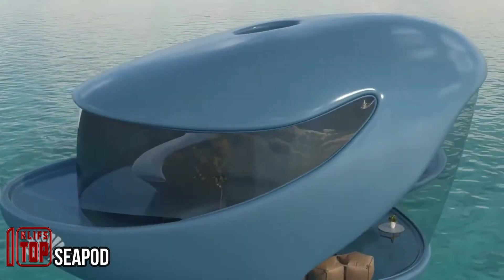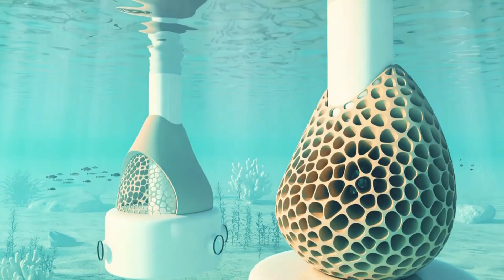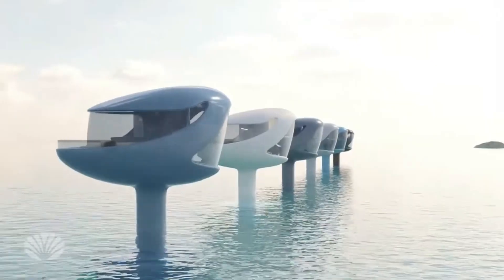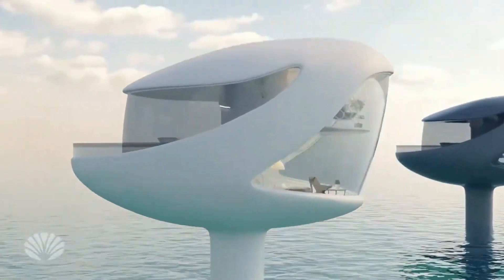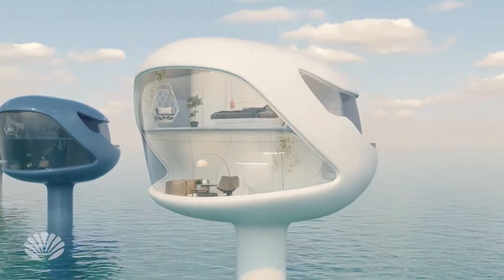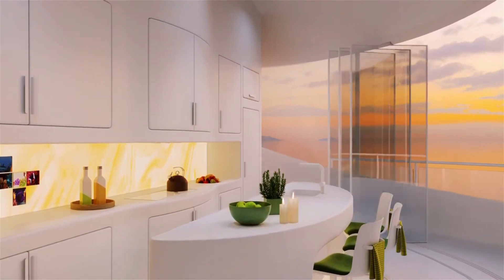SeaPod — if you're not a fan of desert living, how about the ocean? These innovative pods are already being produced, and they're aiming to have about a hundred of them ready by the end of this year. The price varies, ranging from 295 thousand dollars to 1.5 million dollars depending on the pod size and features.